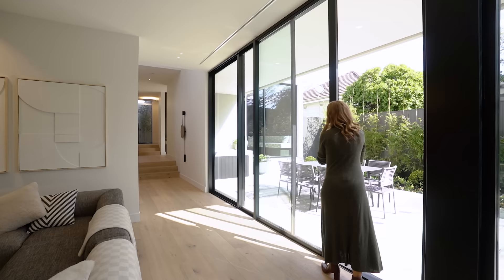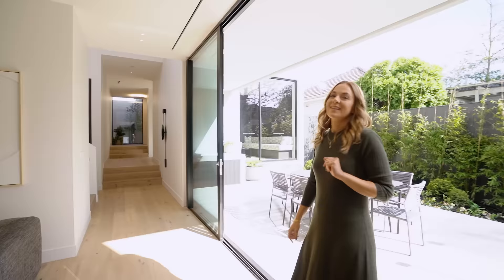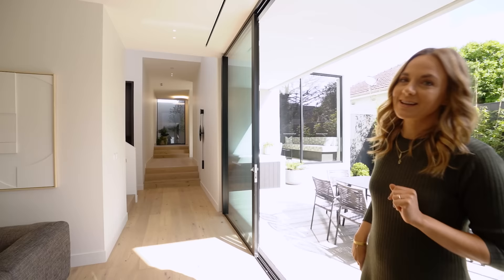So we open these doors up. Gosh, it's a beautiful day today. Look at that sun coming through. You've got yourself a barbecue and outdoor entertaining space as well as a very generous pool. But the house continues - please head upstairs.